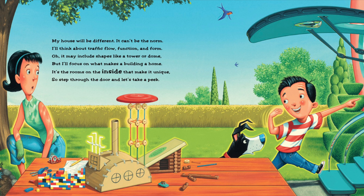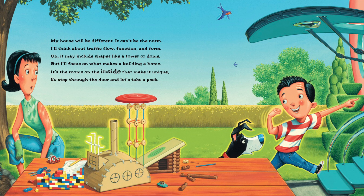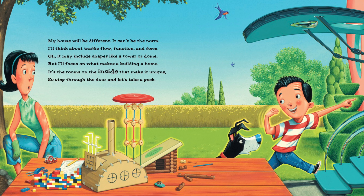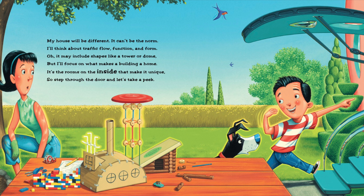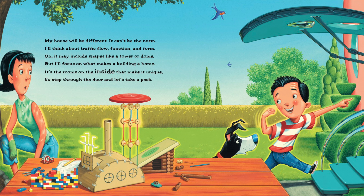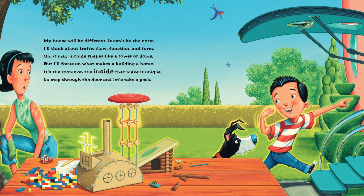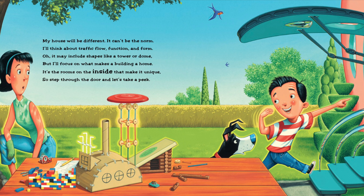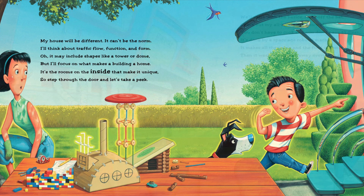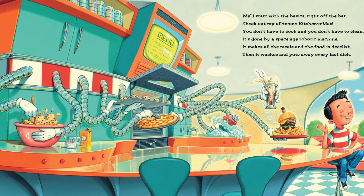'My house will be different, it can't be the norm. I'll think about traffic flow, function and form. Oh, it may include shapes like a tower or dome, but I'll focus on what makes a building a home. It's the rooms on the inside that make it unique, so step through the door and let's take a peek.'